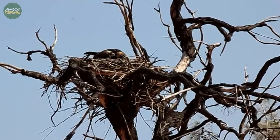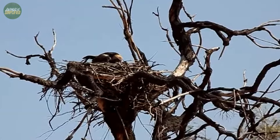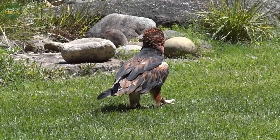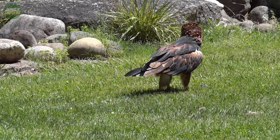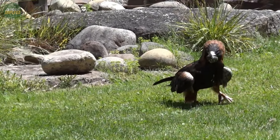The vocalisations of the black-breasted buzzard are as distinctive as their appearance. Their common call is a hoarse yelping sound, which can be heard repeatedly — sometimes described as a short, sharp yap or yelp.